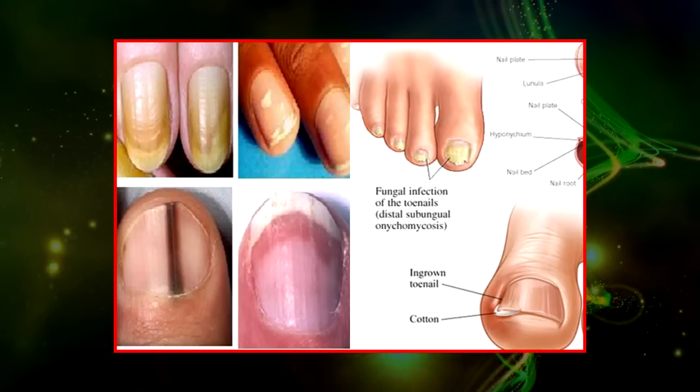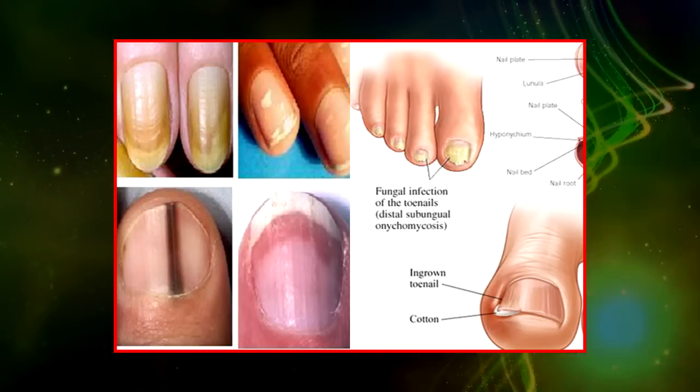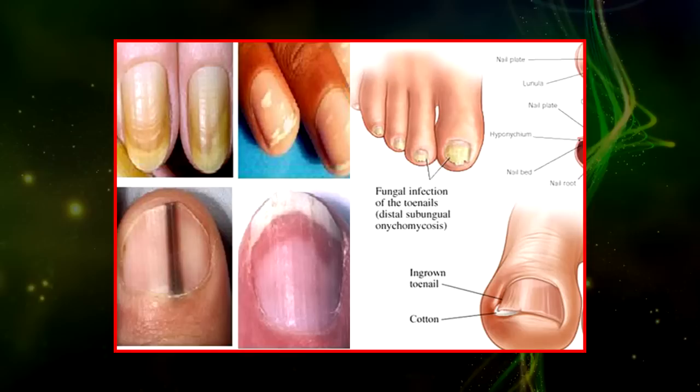Discoloured nails can indicate various things, including signs of an infection, a nutritional deficiency, and a problem with one of your organs.